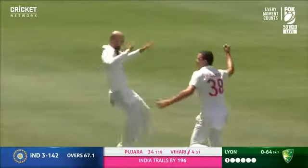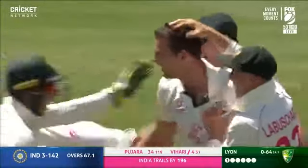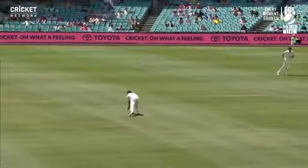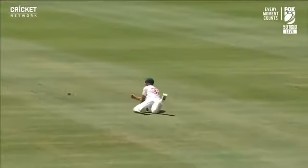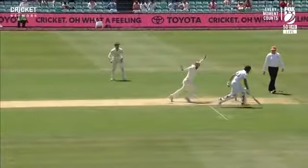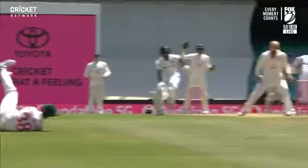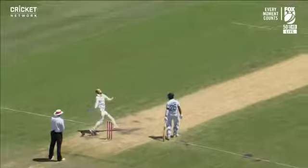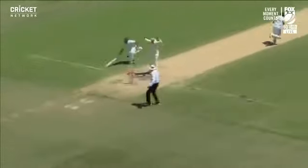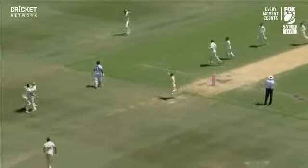Brilliant from Josh Hazelwood — can you believe it? Unbelievable. He's a big man and he got down to it, throws down the stumps. You will see that everywhere. What an effort by Hazelwood — absolutely outstanding, let alone from any fielder, but especially from a big fast bowler in the middle of a spell. He was on his knees, got it in one motion on his knees, threw the ball — and that's out. Absolutely brilliant.